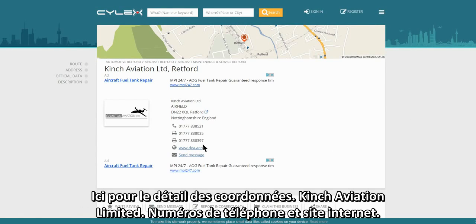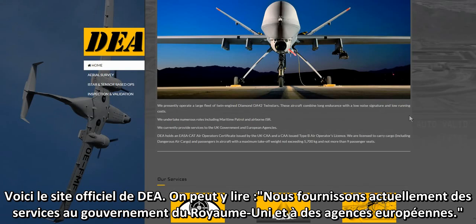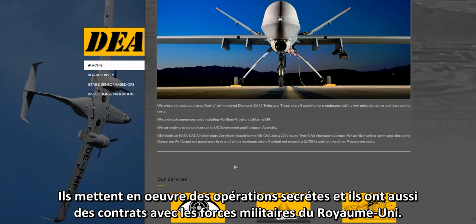Here are further details on Kinch Aviation Limited — phone numbers and website. The official website of DEA states they currently provide services to the UK government and European agencies. They will undertake secret and covert operations on behalf of clients, and their website shows contracts with UK military forces.